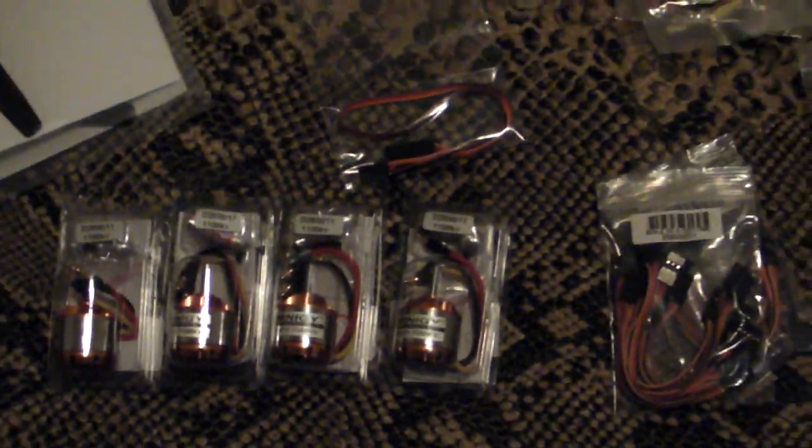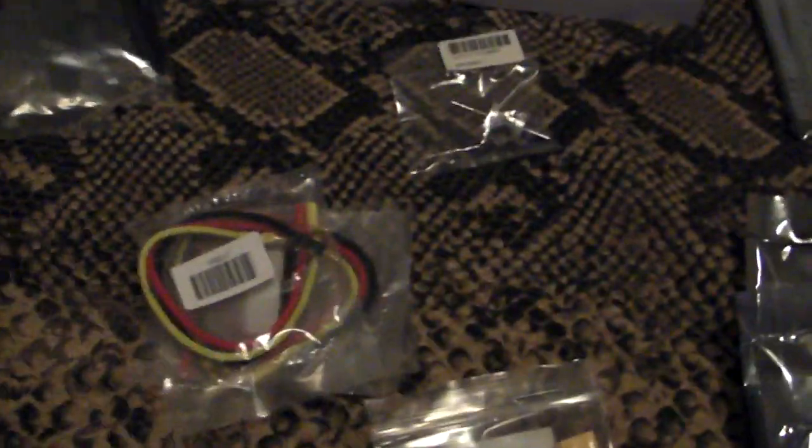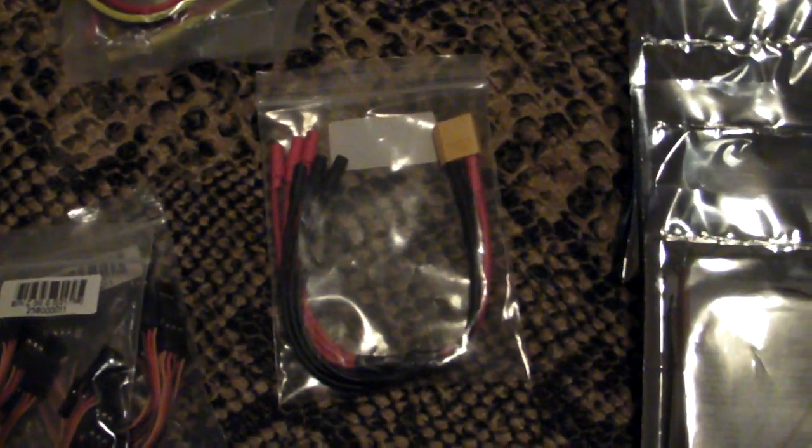Also received servo extension leads, ESC extension leads, power extension, two batteries, the speed control programming card, and Turnagy Plus speed controls.